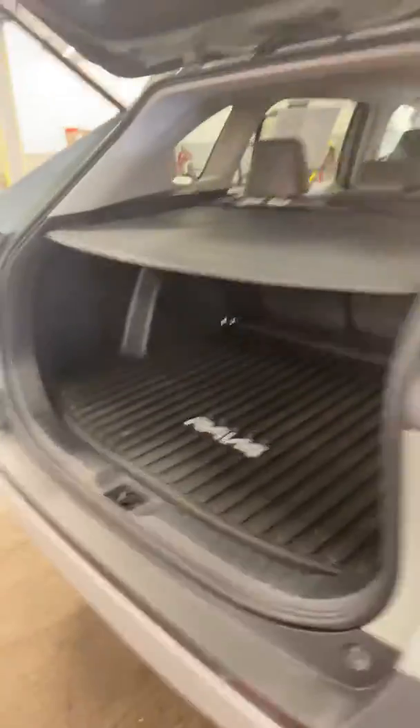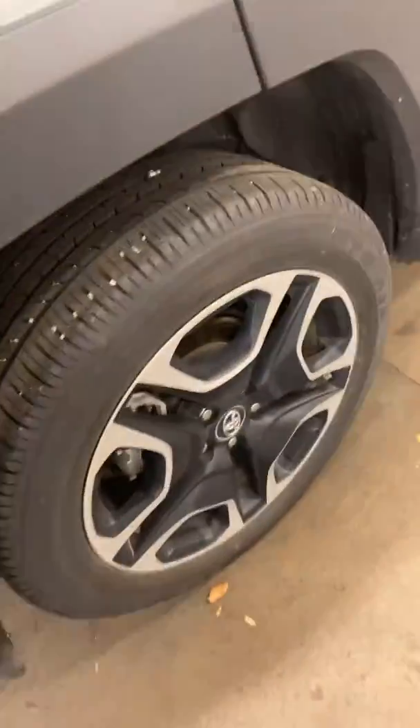Rubber mat, cargo area — it's got the nice cover. Nice alloy wheels. As you can see, it is very clean, with rubber floor mats.